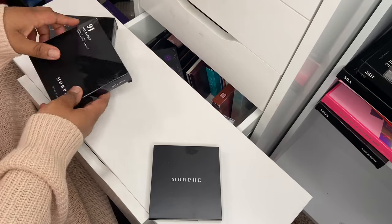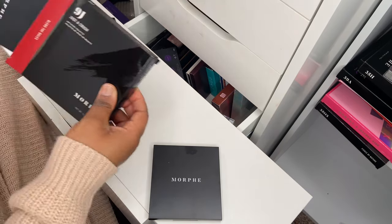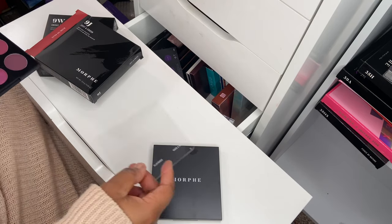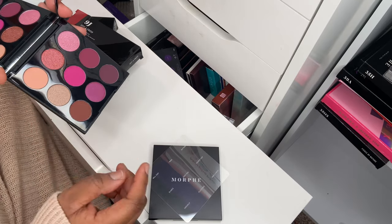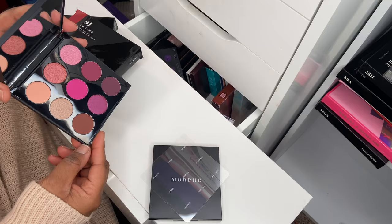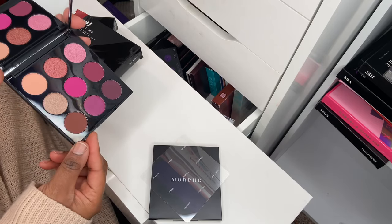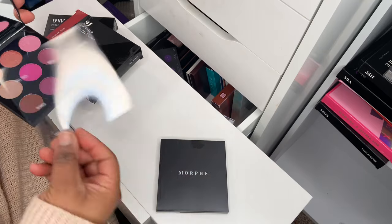Then I've got the 9J Just the Crush palette. These were so inexpensive when I picked them up — I think they were like five pounds. Morphe was doing some serious sales, you just had to catch them at the right time. This is like a mauvy pink color story — the kind of pink I would be happy to wear.